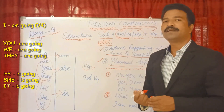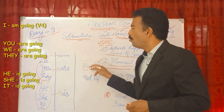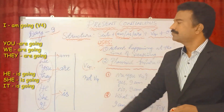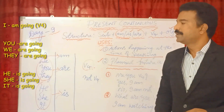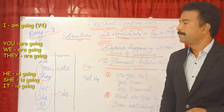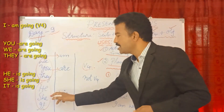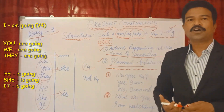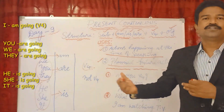Here are some positive examples: I am playing cricket. We are watching television. You are going to the market. They are listening to the class. He is not attending the class. She is singing a song. It is barking at the door.